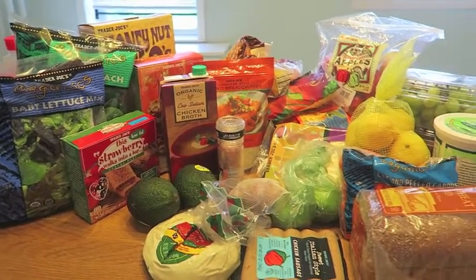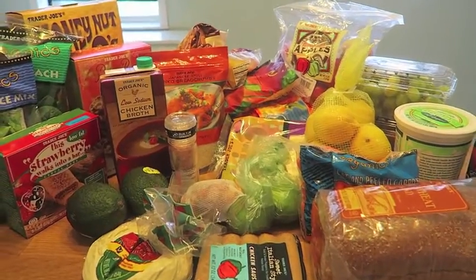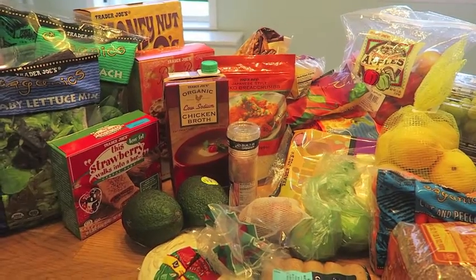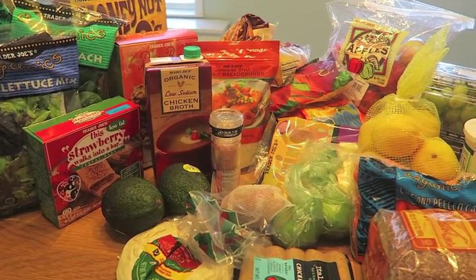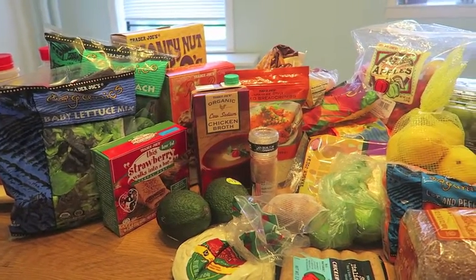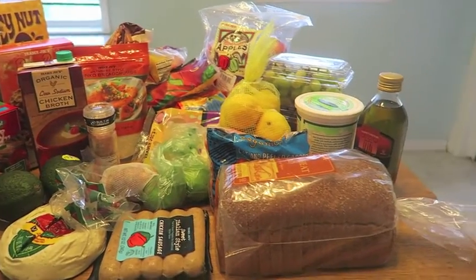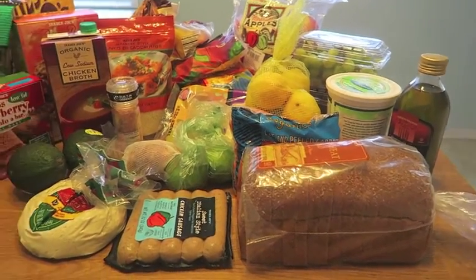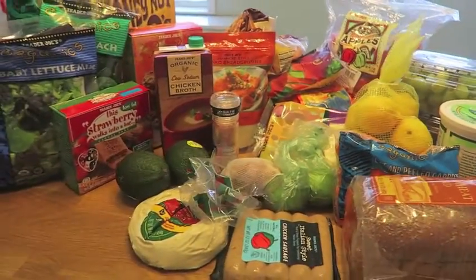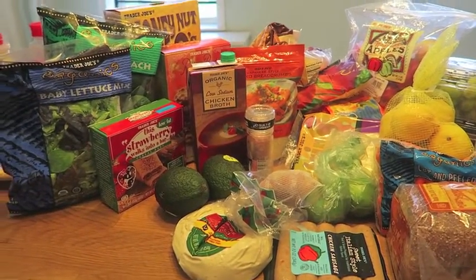Hey guys, I'm back again today with another haul video. This time it's a haul from Trader Joe's. As some of you might know, it is back-to-school time here in New York City. Today was actually Kayla's first day back to school, and I just want to do a quick haul video before I run and go pick her up because she's about to be getting out pretty soon.